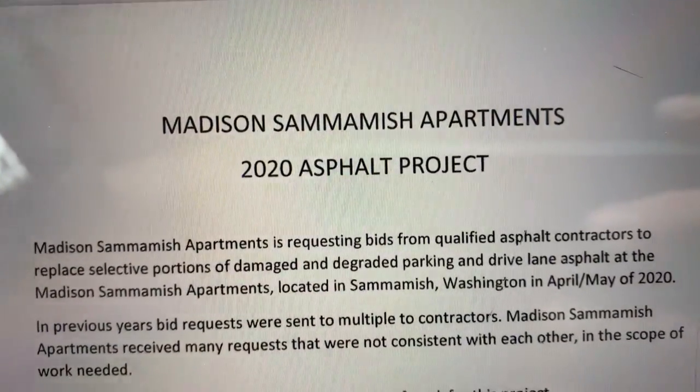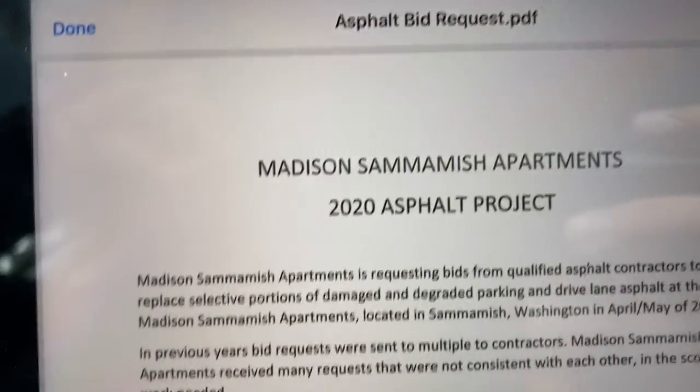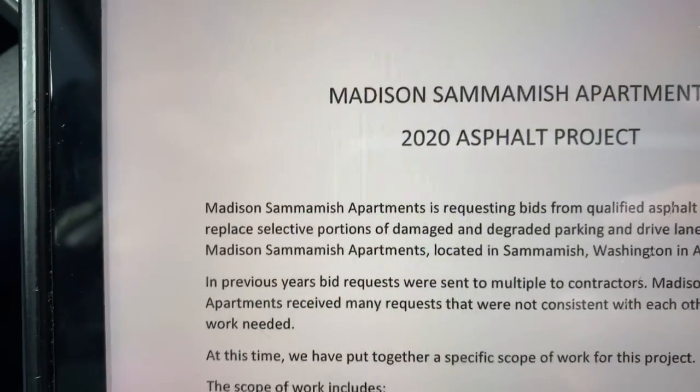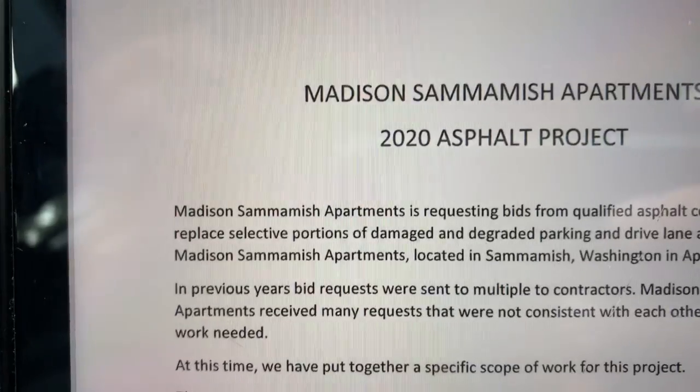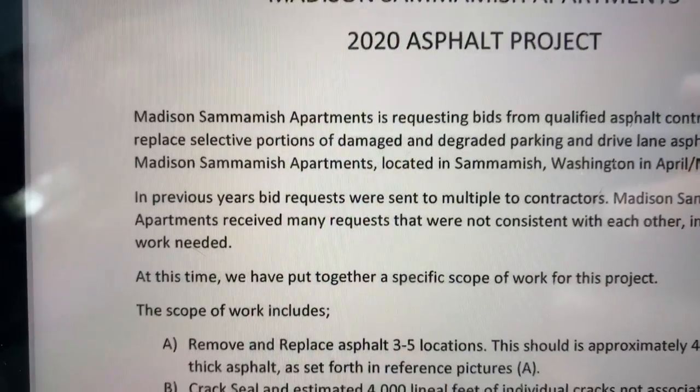No job number yet, but this is Madison Sammamish Apartments 2020. We're looking at a small amount of asphalt repair, crack fill, seal coat, striping, and there's also some curb repair.